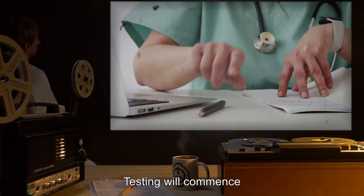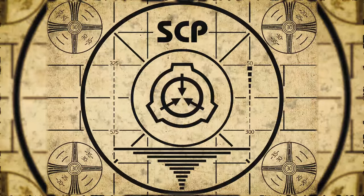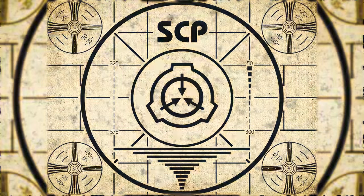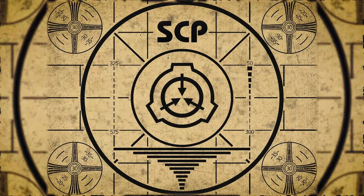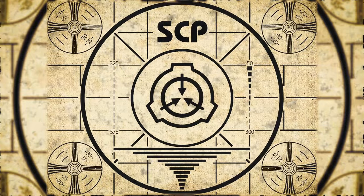Testing will commence if viable samples can be recovered. Lesson complete. If you missed the previous orientation, go watch SCP-200: Chrysalis right now, or for the complete course, watch this playlist.